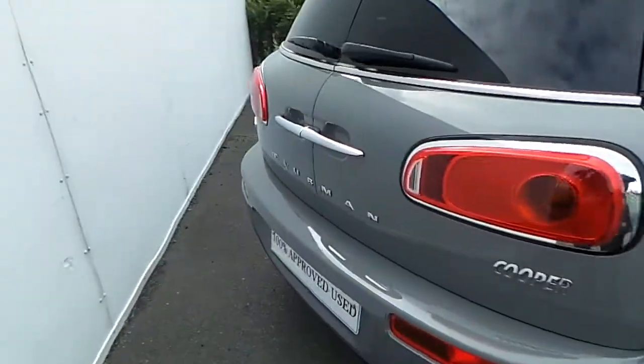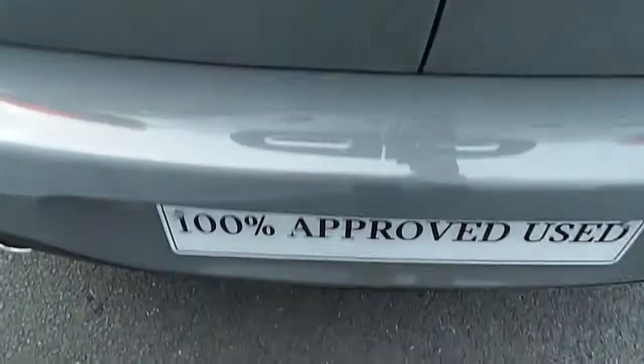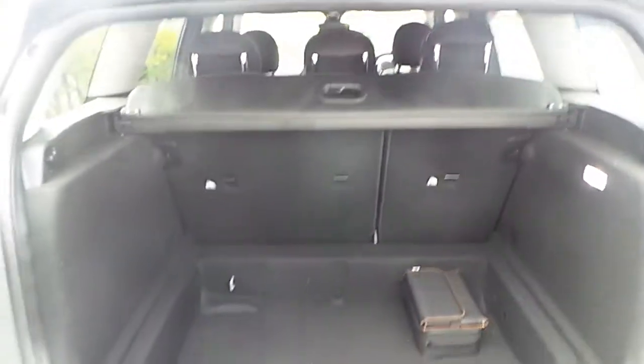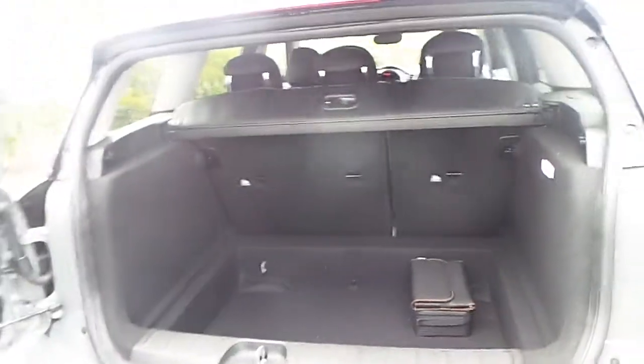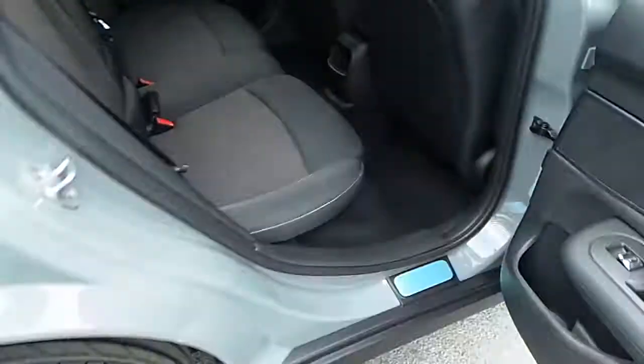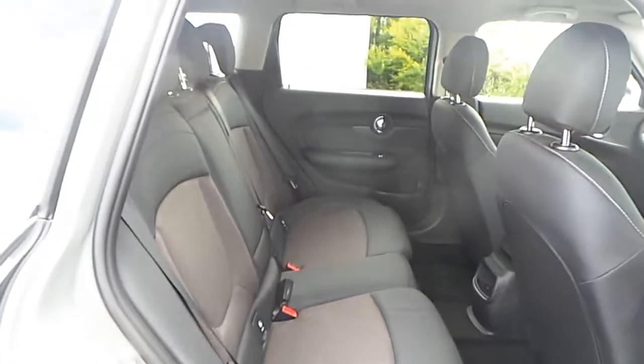As we go to the boot of the car, you'll also see the space in the boot. Then going to the back seat of the car, you can also see the space for passengers that are travelling in the back.